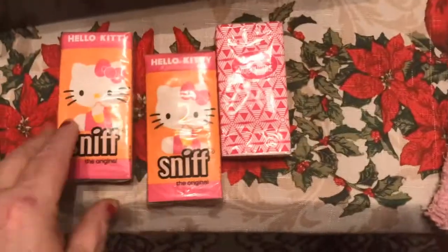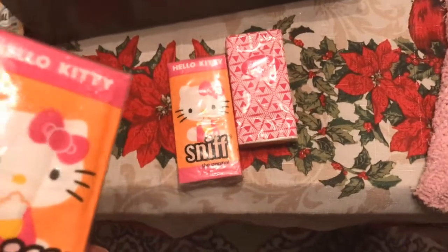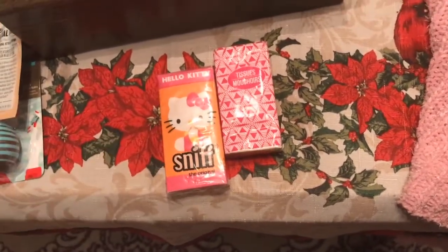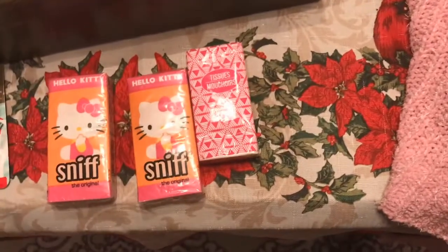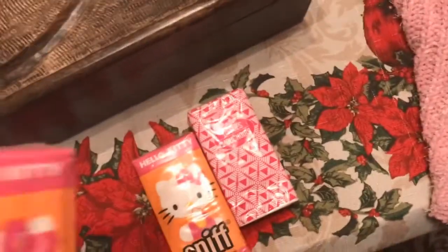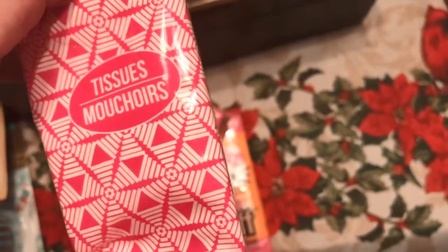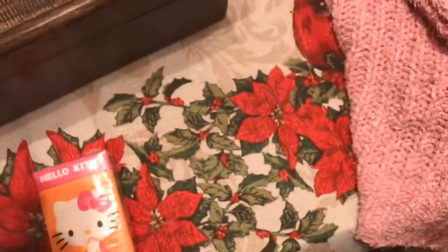My mom is so good at finding things — you know when you go into a bathroom and you see like fancy towels? She's good at finding those little things. So these are tissues for your bag, but look at how cute they are — and Hello Kitty ones! So tissues.